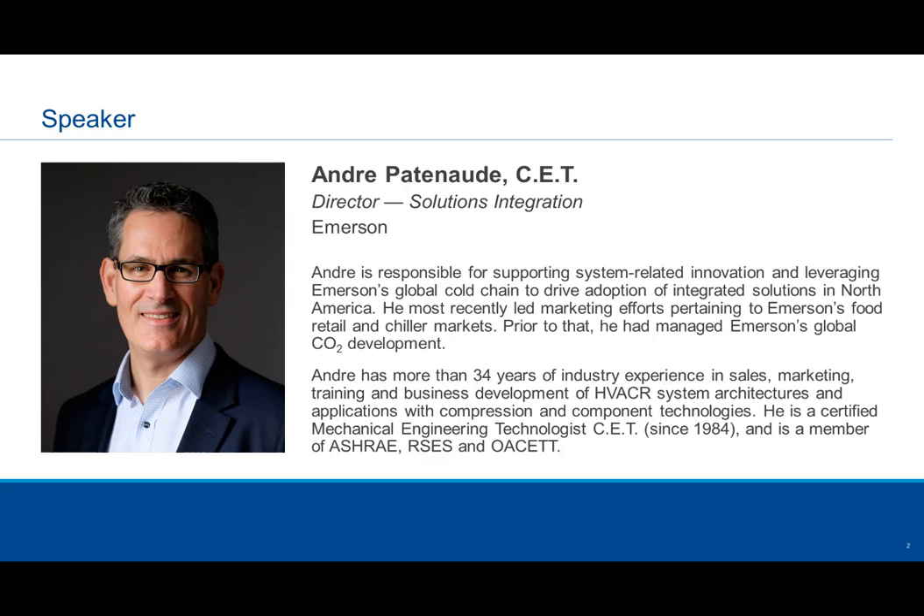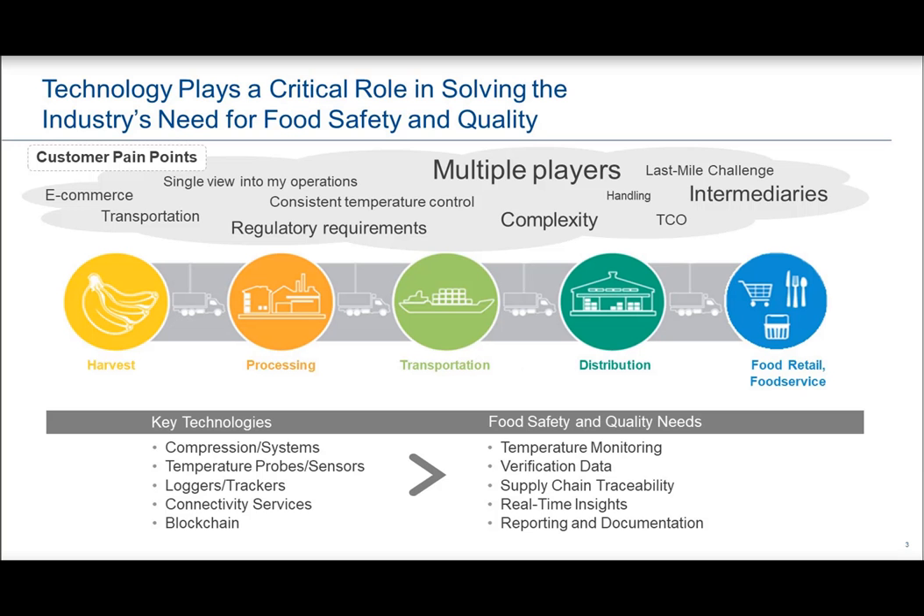Thank you, Amanda. Thanks, everyone, for joining today's webinar. The topic, as Amanda mentioned, is why retrofit your aging supermarket refrigeration architecture — something that's been talked about quite a bit these days in the press, news magazines, and other forms, and we thought we'd bring it into a webinar format.